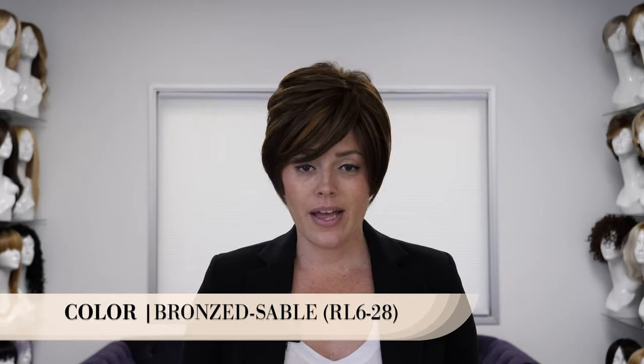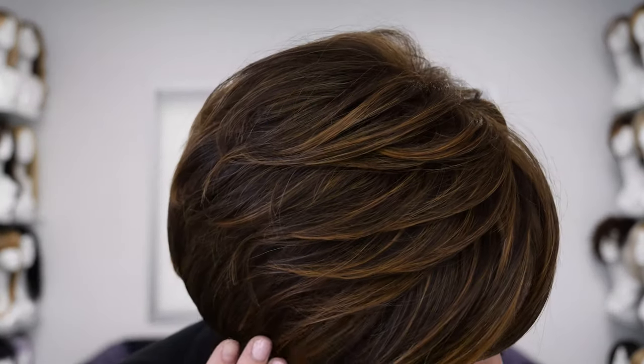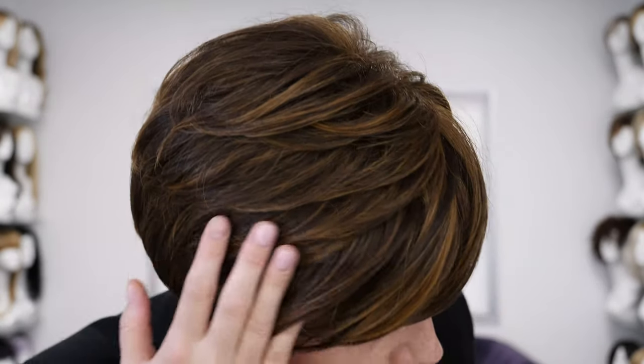I'm wearing the On Your Game in the beautiful shade Bronzed Sable. This shade is one of my favorites from Raquel Welch because it has a light chestnut brown with light coppery highlights throughout. Let's do a close-up so you can see the dimensions — it is just so soft and it really lightens up this brown shade. It definitely brightens up your complexion with the highlights, and I love that the highlights are centered on the crown and the face so they look super natural.